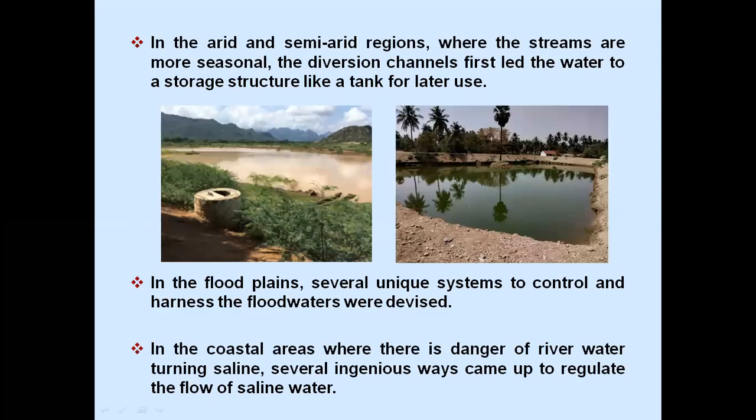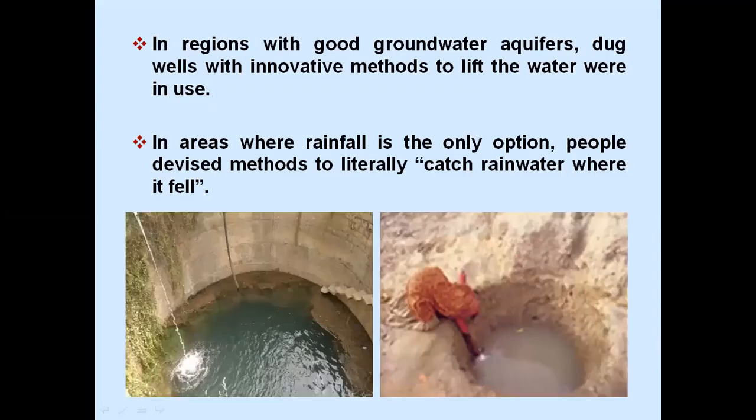In the arid and semi-arid regions where the streams are more seasonal, the diversion channels first led the water to a storage structure like a tank for later use. In the floodplains, several unique systems to control and harness the floodwaters were devised. In the coastal areas where there is danger of river water turning saline, several ingenious ways came up to regulate the flow of saline water. In regions with good groundwater aquifers, dug wells with innovative methods to lift the water were in use. In areas where rainfall is the only option, people devised methods to literally catch rainwater where it fell.